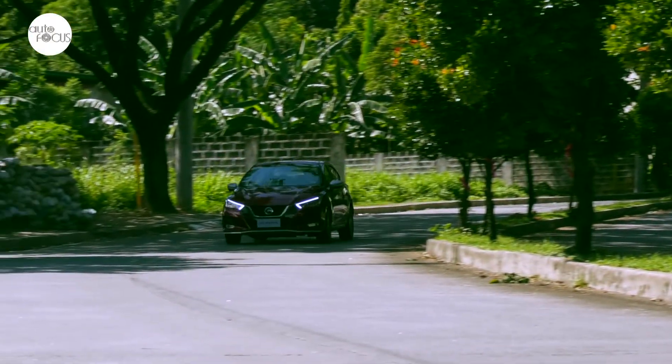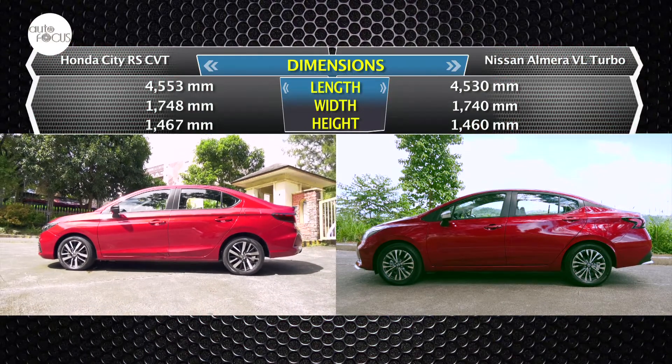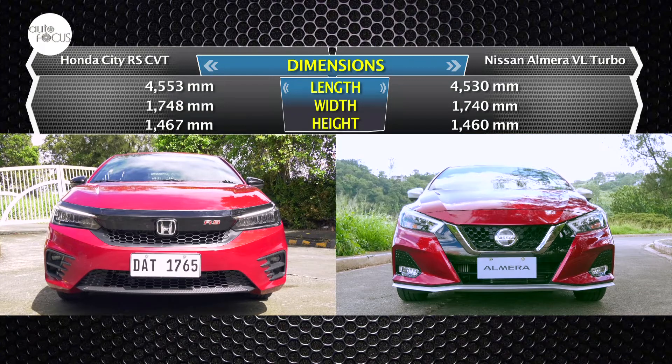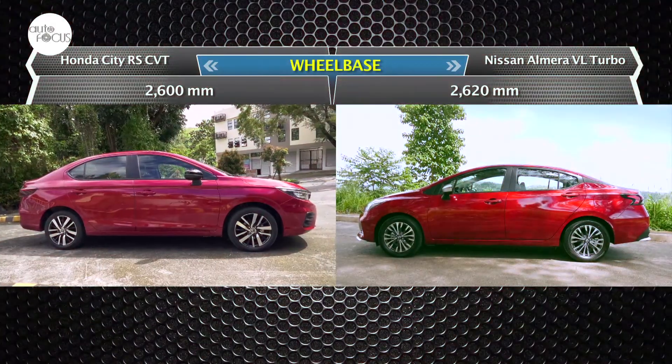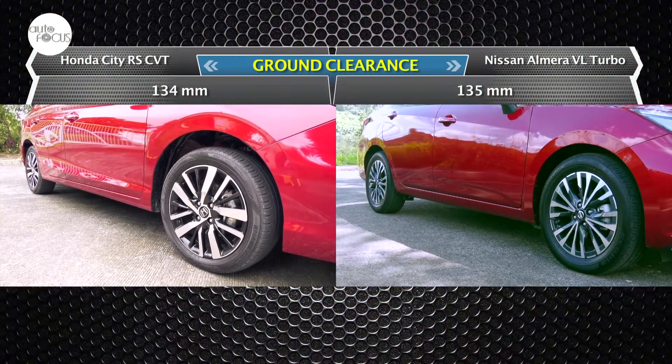The Nissan Almera 1.0 VL Turbo N Sport CVT is a tad shorter and narrower at 4,530 mm long, 1,740 mm wide, and 1,460 mm tall, with a 2,620 mm wheelbase and a minimum ground clearance of 135 mm.